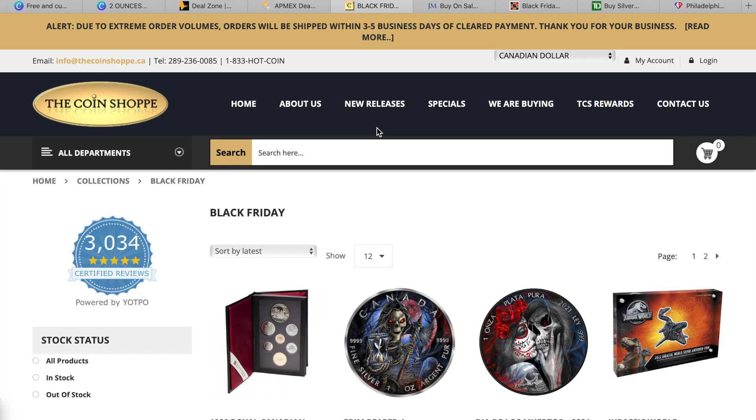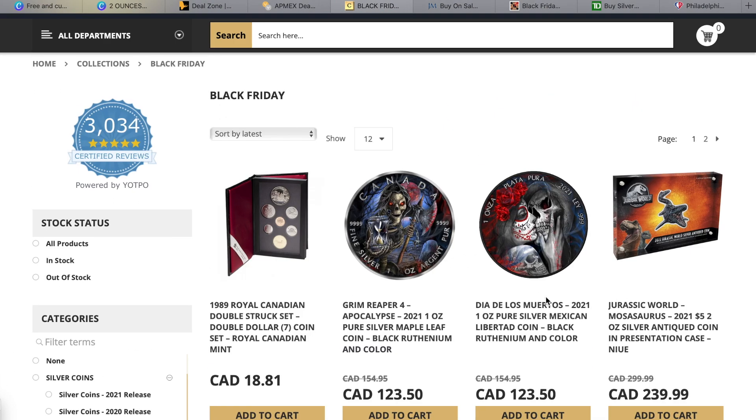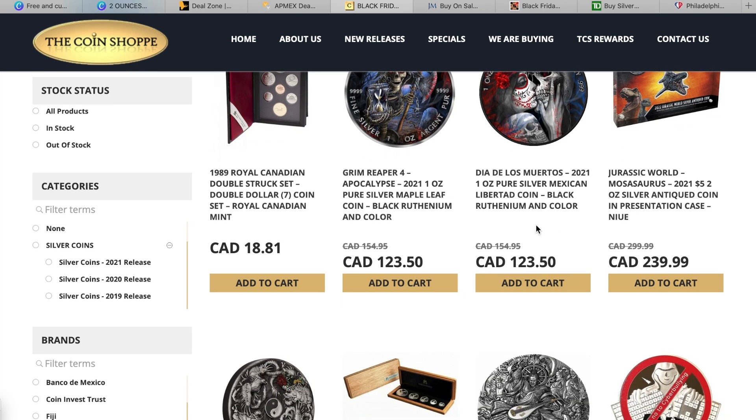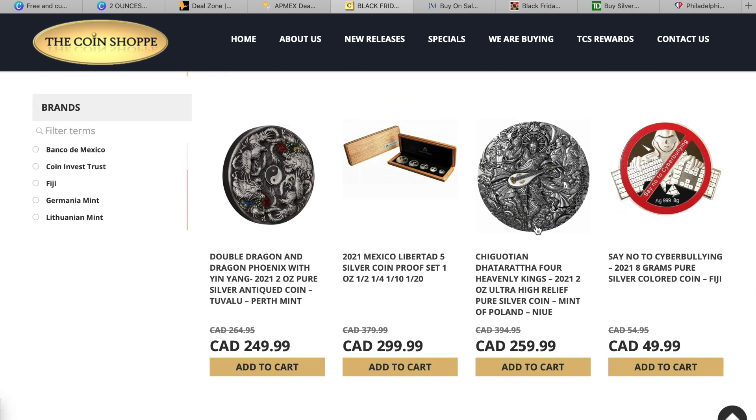No one is going to be actively stacking any of these just because they are so expensive, but if you're looking for that one time a year to treat yourself, this might be up your alley. They have a lot of pretty interesting collector pieces here. I don't like colorized coins — especially where it looks like there's vinyl stickers on them — but they're $30 off in Canadian prices. If you're in the market for Libertades, they do have a proof set of five silver coins from one ounce down to the twentieth ounce.